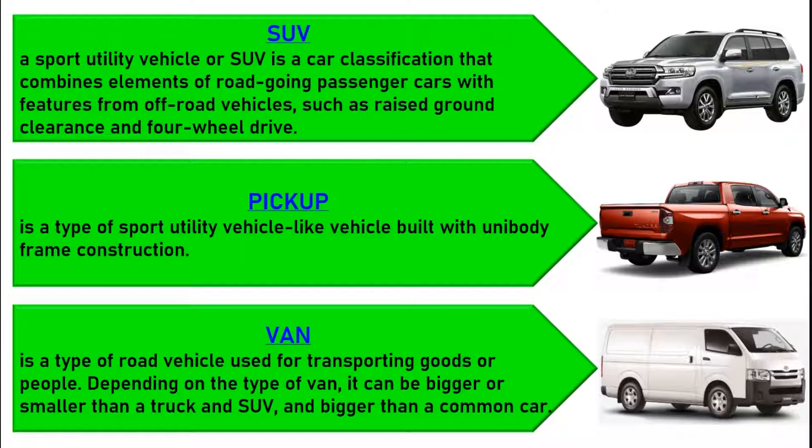A van is a type of road vehicle used for transporting goods or people. Depending on the type of van, it can be bigger or smaller than a truck and SUV, and bigger than a common car.